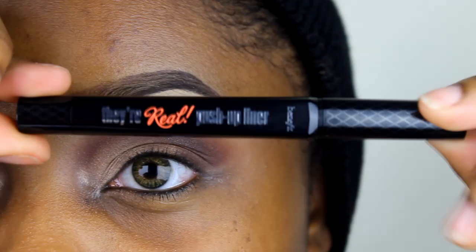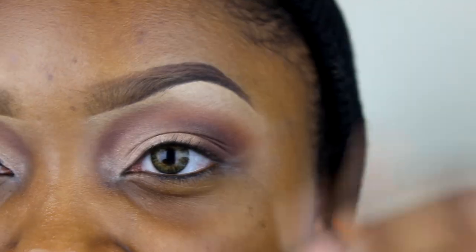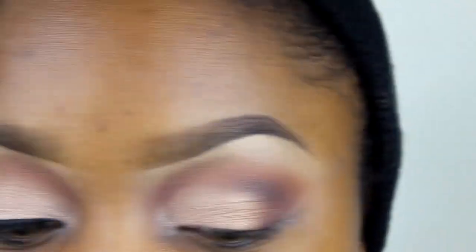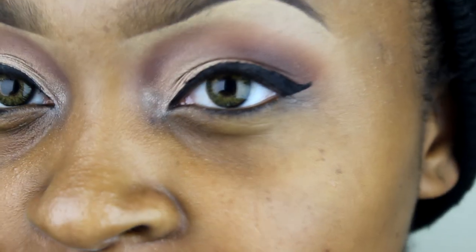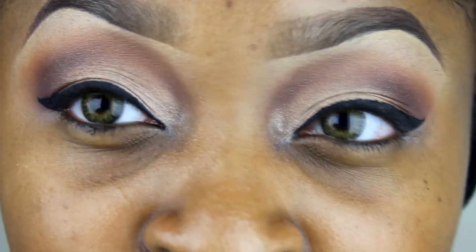Now that I'm done with that, I'm going to line my eyes with Benefit's Real Push-Up Liner. As you can see, it has a little stopper in there to keep the product from drying out — you have to put that in after every use. I'm just going to start going onto the lid. It is really dark and I like the effect. It's a little hard to work with, but it's something you have to get used to and learn how to keep smooth. I think it came out pretty well.